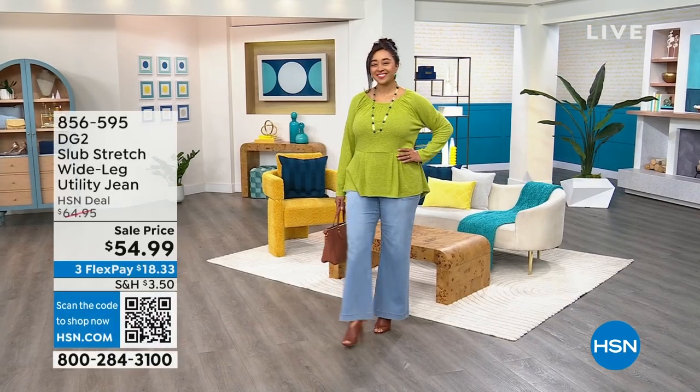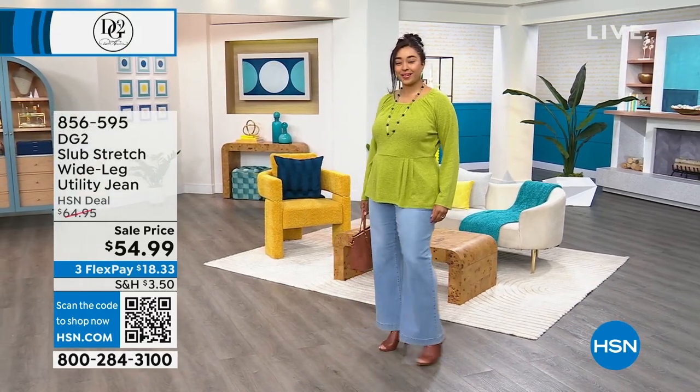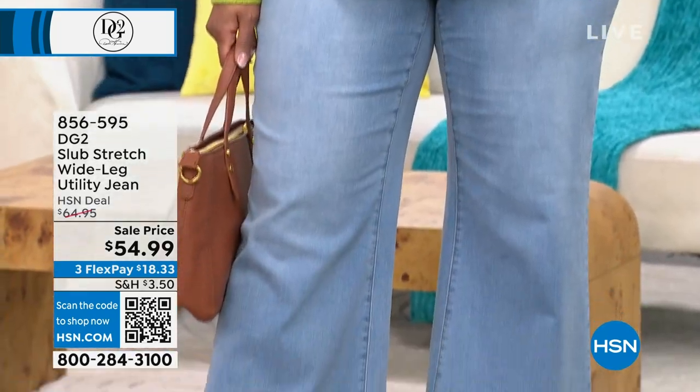Thank you so much Nicole. We are having some great times here in Studio B, just next door to where Nicole was. We're talking all things DG2 today. DG2 is the brand that you know and trust for flattering figure silhouettes, everything you absolutely love in terms of fabrics and exclusive prints. We have all of that here for you today, but the piece de résistance — it's the jeans. Take a look at this jean in our show today.